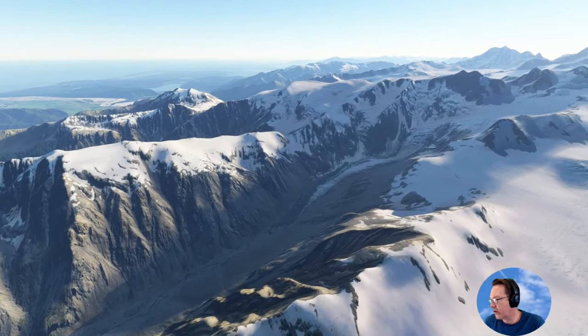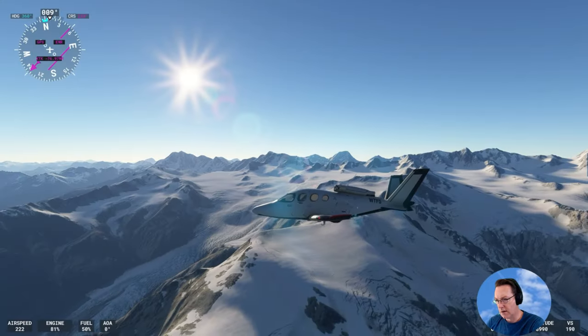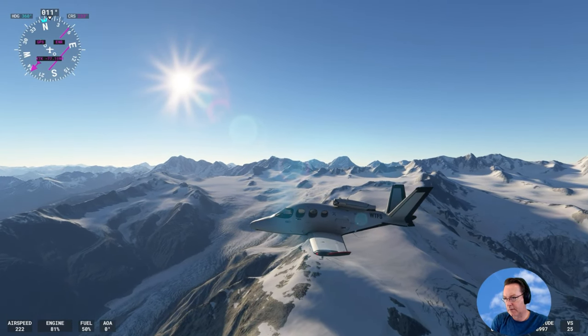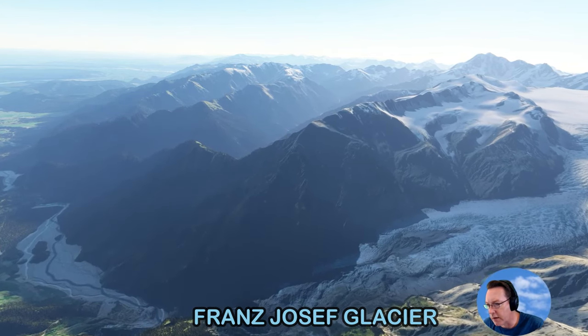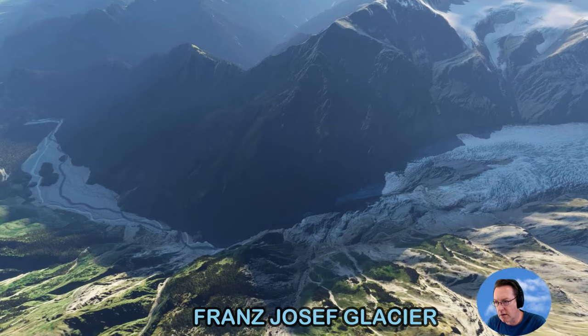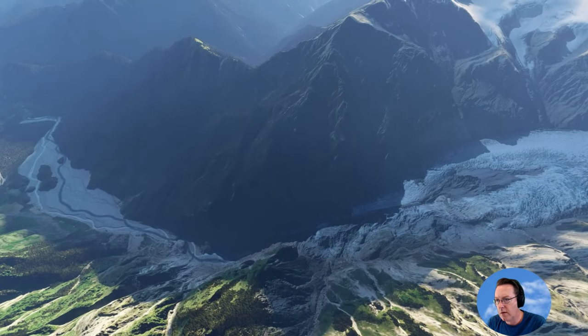And the Franz Josef Glacier — just there is the Franz Josef Glacier. It looks a lot shorter than the Fox Glacier. Much shorter.